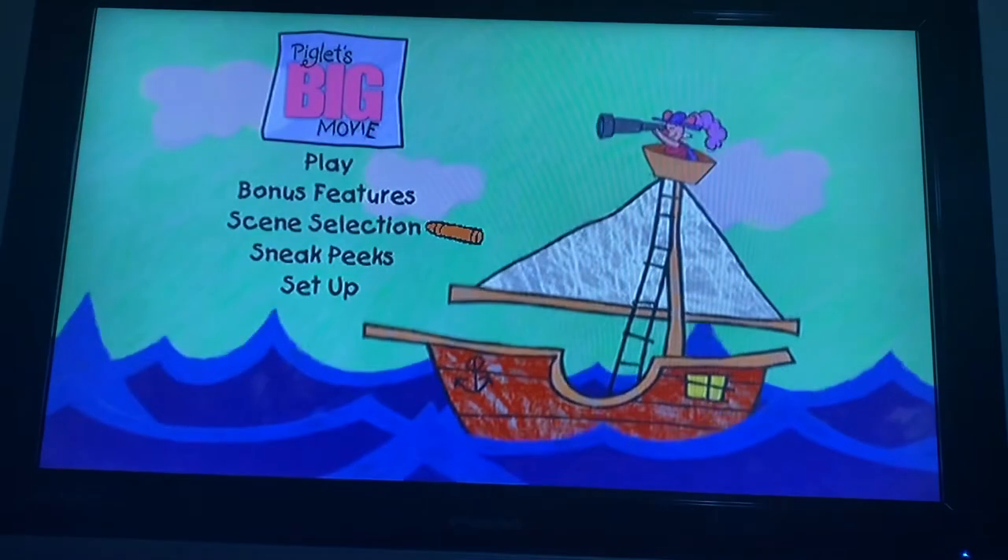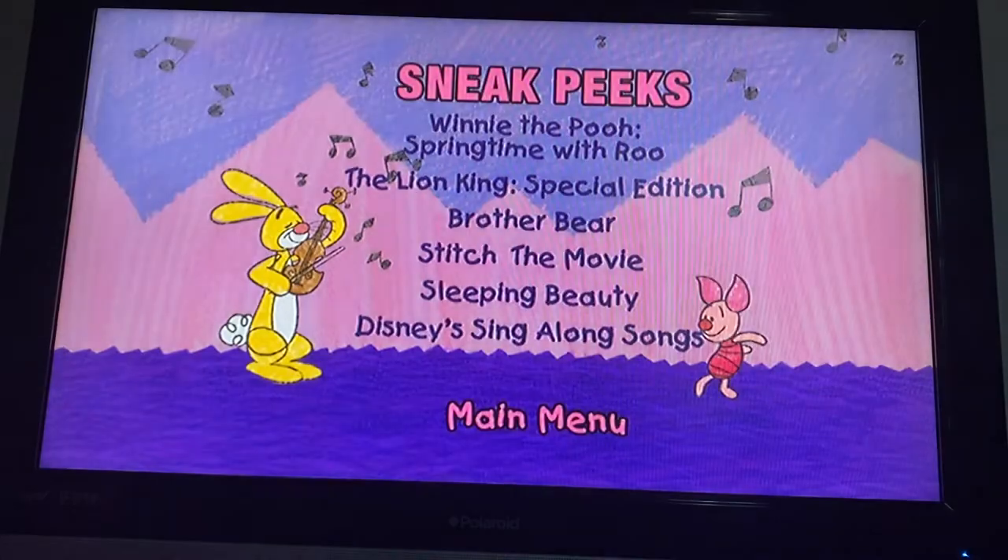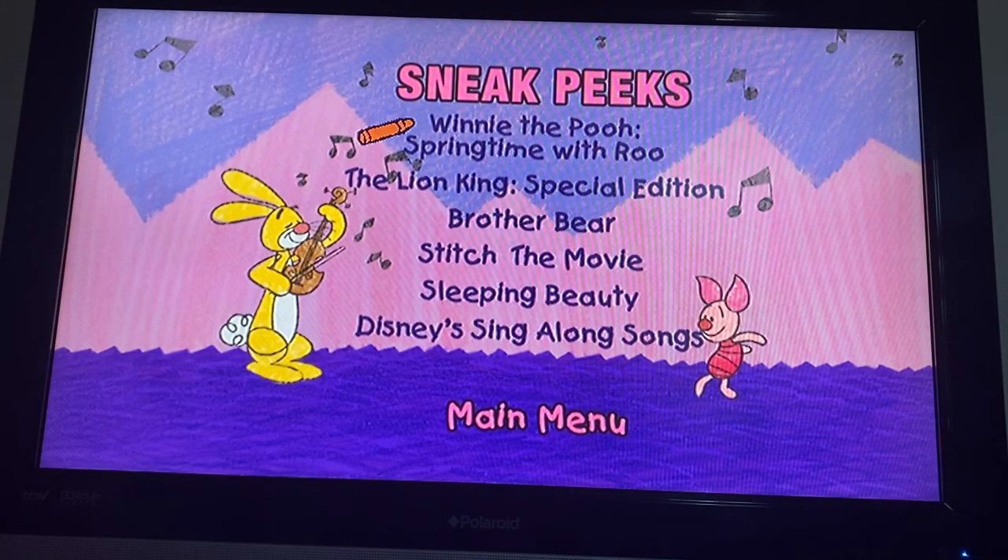Okay, and here we got Sneak Peeks. Here we got: Winnie the Pooh, Springtime with Roo, The Lion King Special Edition, Brother Bear, Stitch the Movie, Sleeping Beauty, and Disney Singalongs Songs.